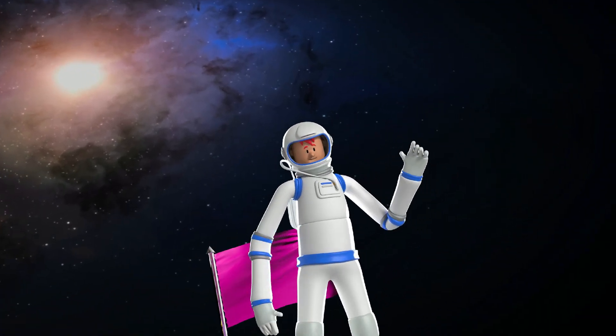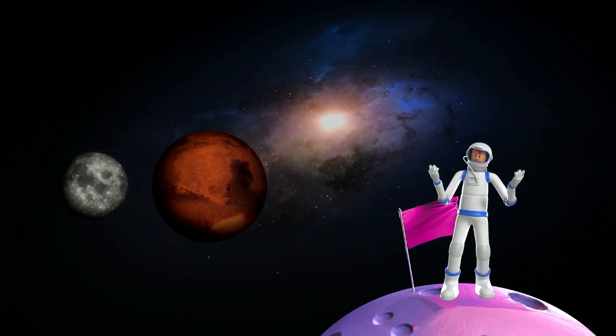M is for Mars and moon. Mars is a red planet, and the moon is our shiny friend in the night sky.